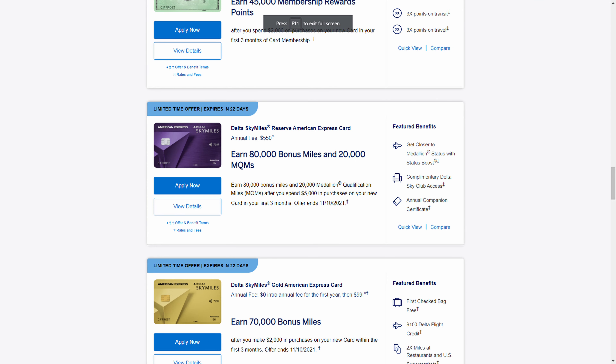Hey everyone, my name is Talon and thanks for joining me for another video. Today I want to talk about some elevated offers that are going to be ending soon with the American Express Delta cards. If you look at American Express's Delta cards, you'll see that all of them pretty much have limited time offers across the board, and they're going to be ending pretty soon on November 10th. So if you want any of these cards, take advantage of them now. I don't see these Delta cards getting limited time offers very often, and for the most part a lot of them are pretty good.